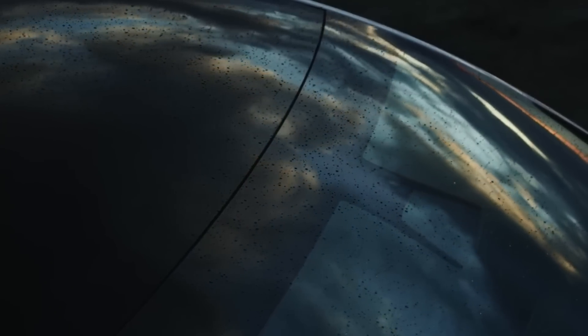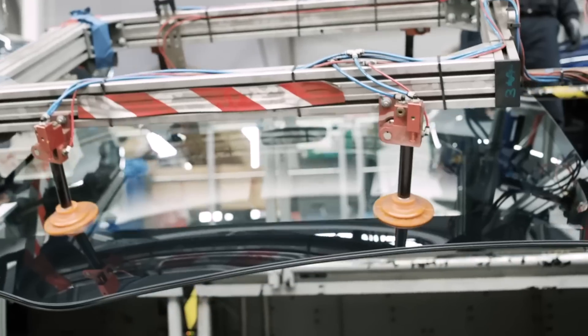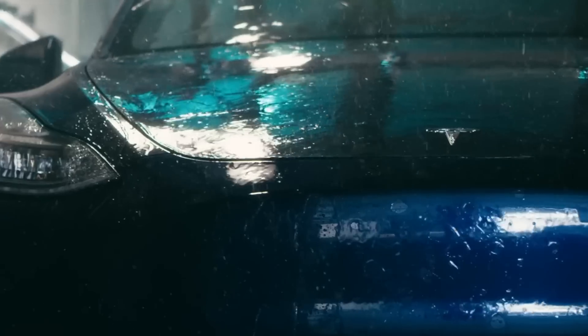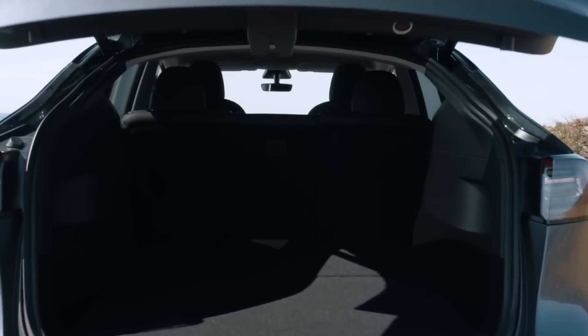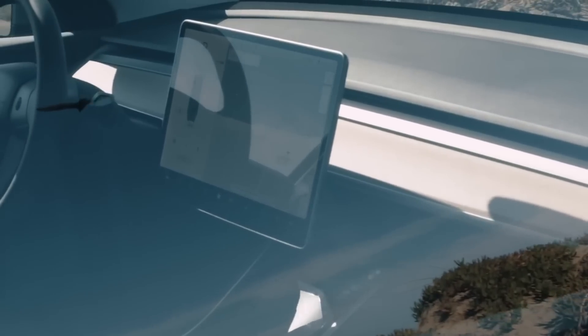Around the same period, we also discovered some last-minute changes happening to the Model Y that affect its rear tail light design as well as the front headlights. This change could be a case of over-complication of the design, or it could simply be that it costs too much to outweigh the value. We've documented all of this in detail — a link is in the description and there's a banner up top.